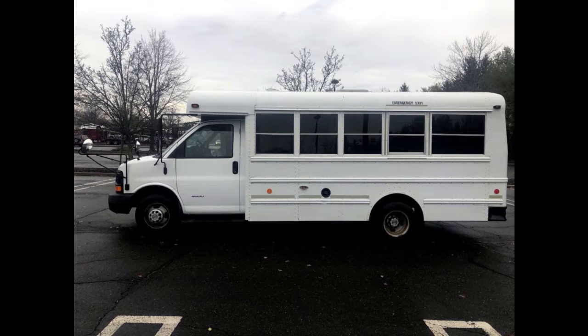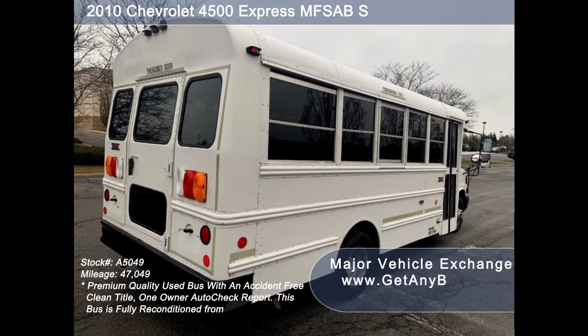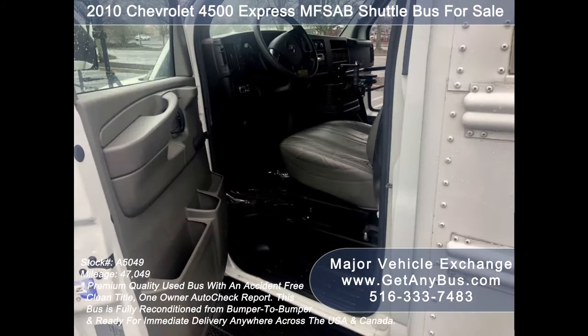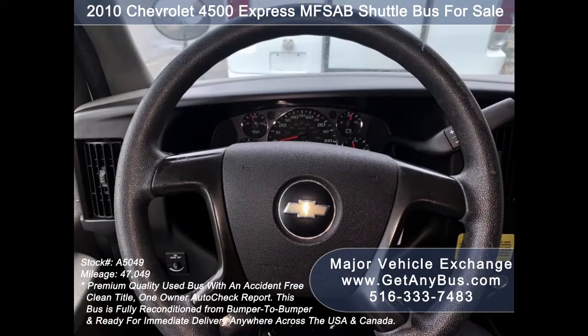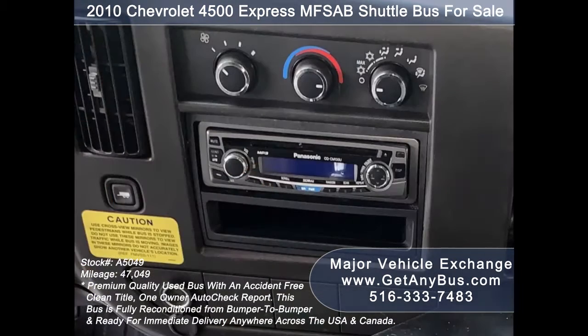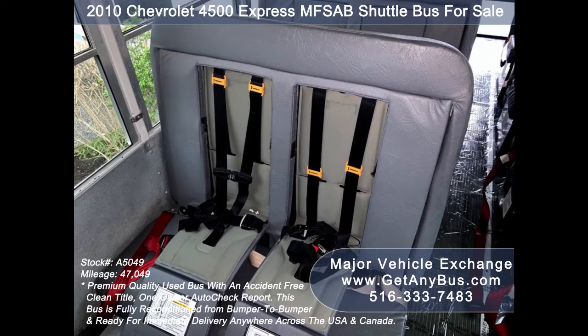This used school activity bus features a 2010 Chevrolet G4500 Super Duty chassis, rear door, tinted windows, extra mirrors for extra visibility, anti-lock braking system, tilt wheel, 47,049 miles, front and rear air conditioning, a rear heating unit for colder months, and an AM/FM/CD stereo system with speakers throughout. Safety equipment includes a first aid kit and fire extinguisher.